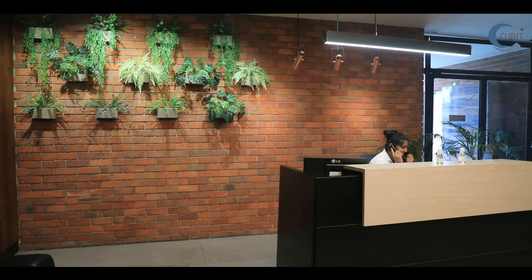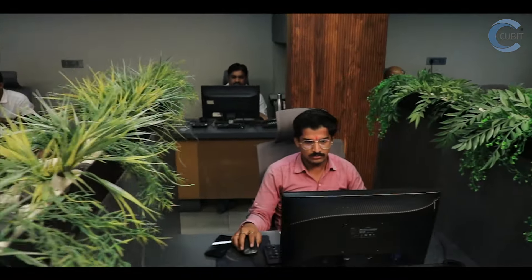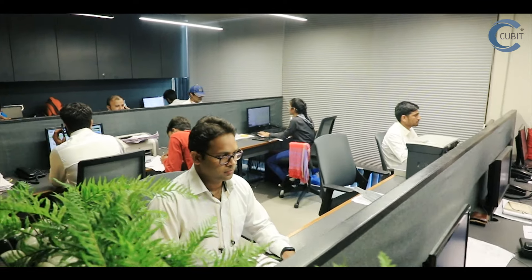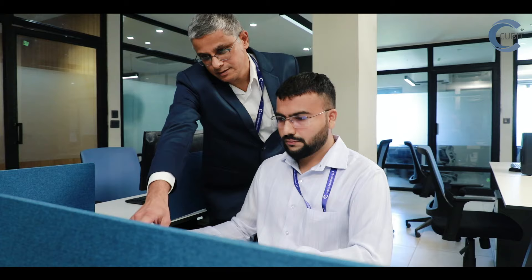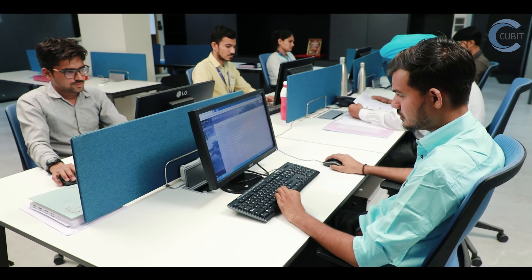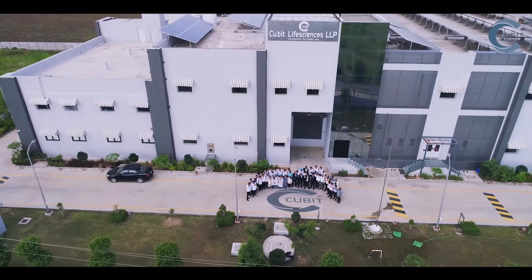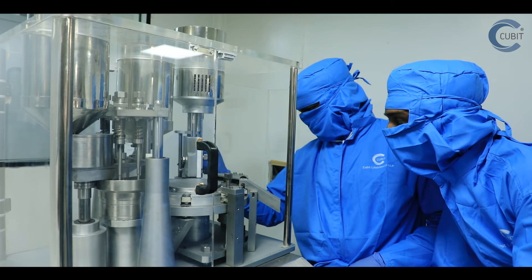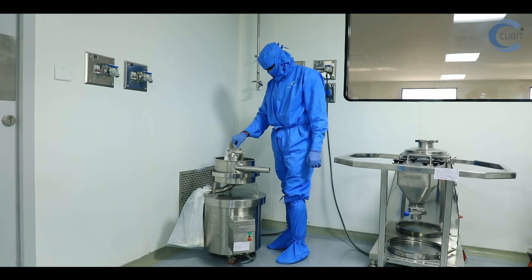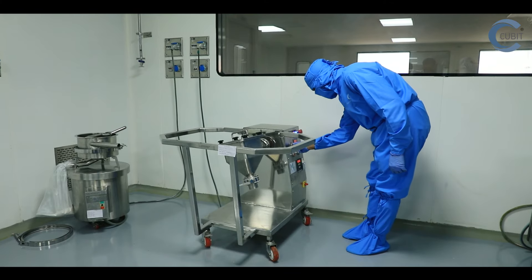As we value diversity, the differences are respected rather than discriminated against. Our team comprises skilled pharmacists and chemists with a commitment to quality and efficiency, which has strongly influenced Qubit's success. We believe that securing investments in new product evolution is very important to intensify the inbuilt quality of our products.